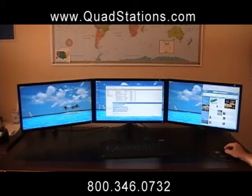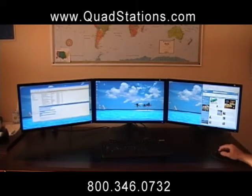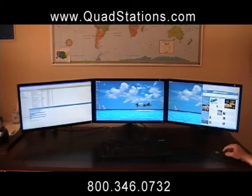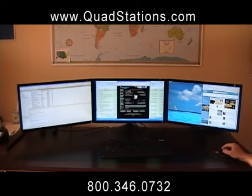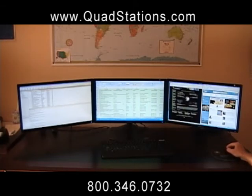For example, open your email program on Monitor 1, an Excel spreadsheet on Monitor 2, and Internet Explorer on Monitor 3, all at the same time.